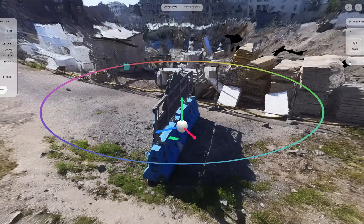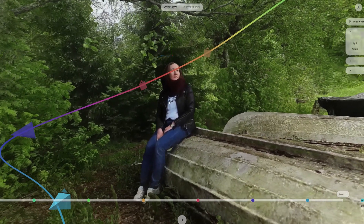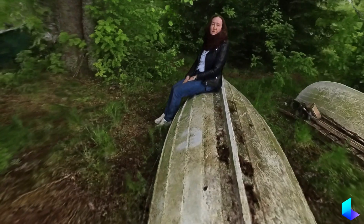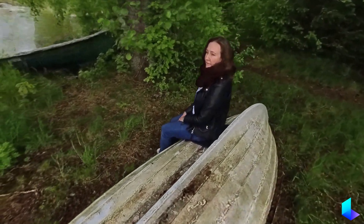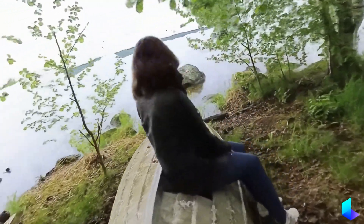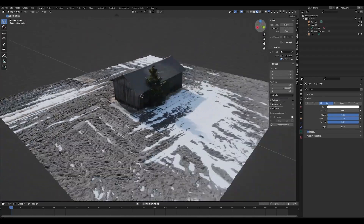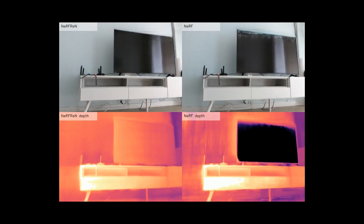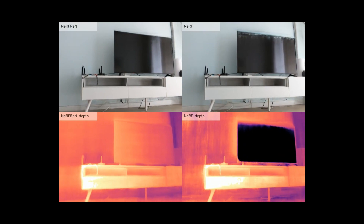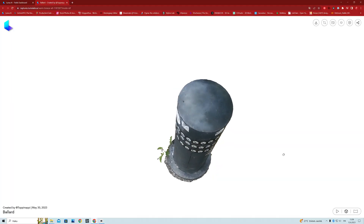With the Luma AI service you are able to create new camera movements inside your scanned environment and render quite compelling retakes without returning to the actual shooting location. Compared to the photogrammetry method, neural radiance field is able to show reflections and transparent objects, which have otherwise been difficult to present in photo modeling until now.